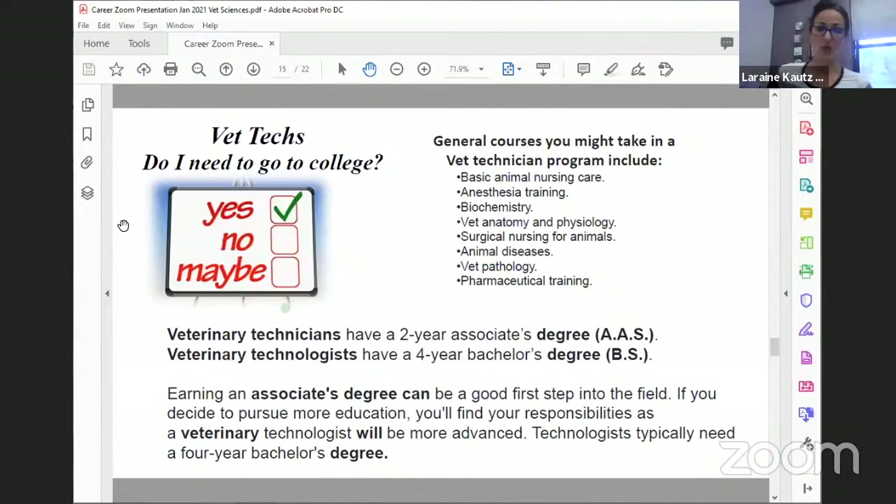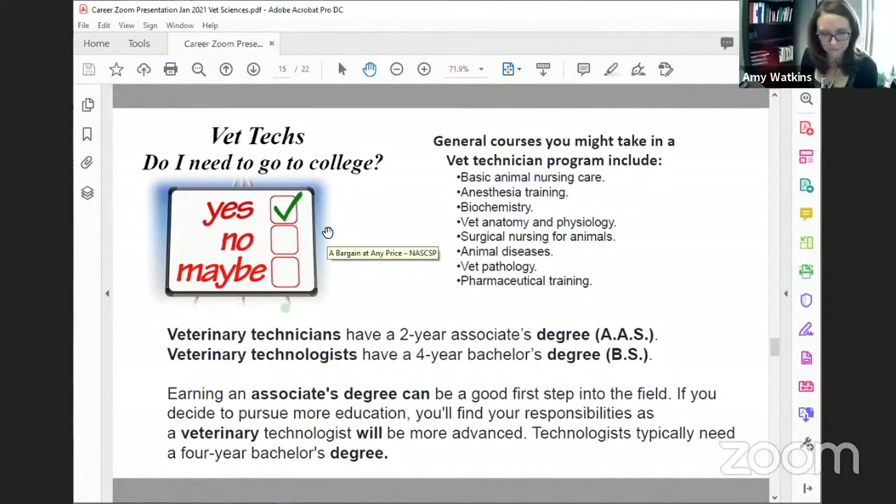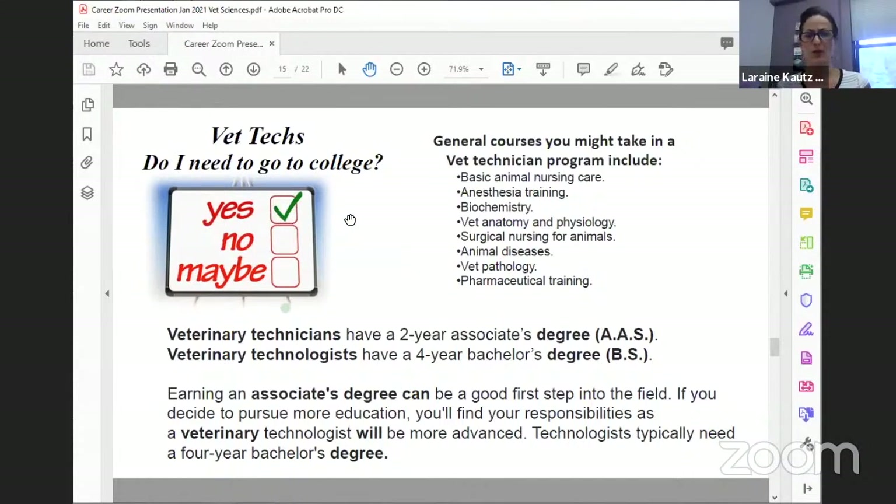The technician has a two-year associate's degree and the technologist a four-year degree. In high school: sciences, sciences, sciences — all of these healthcare careers start with science. The four-year program better prepares you for moving into veterinarian programs and master's programs. You can also specialize even within the vet tech field.